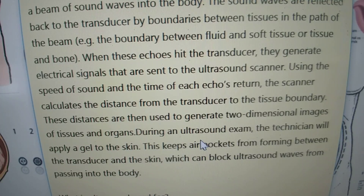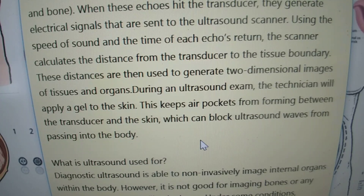During an ultrasound exam the technician will apply a gel to the skin. This keeps air pockets from forming between the transducer and the skin, which can block ultrasound waves from passing into the body.